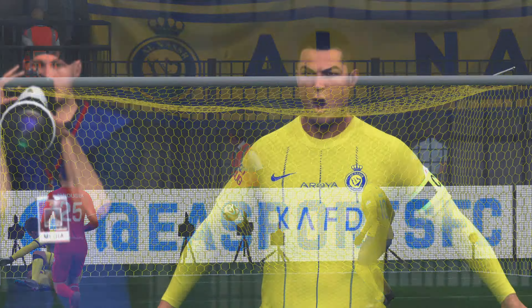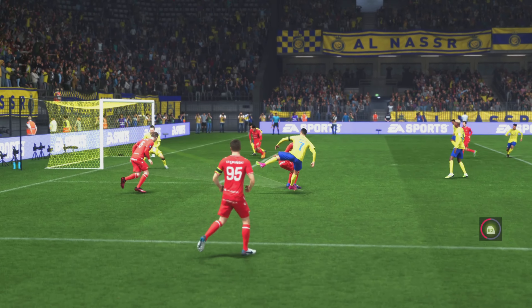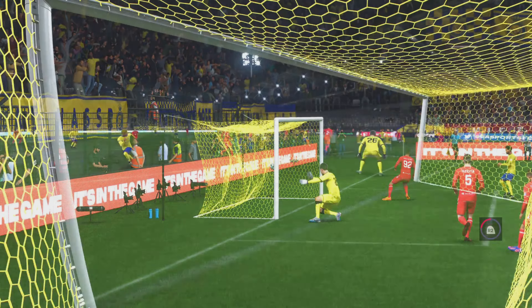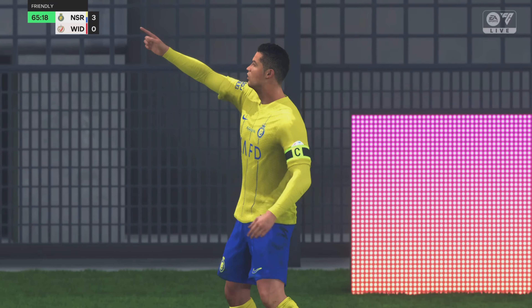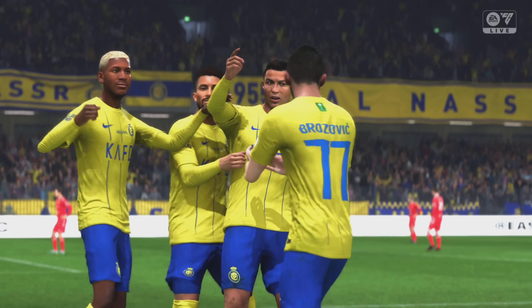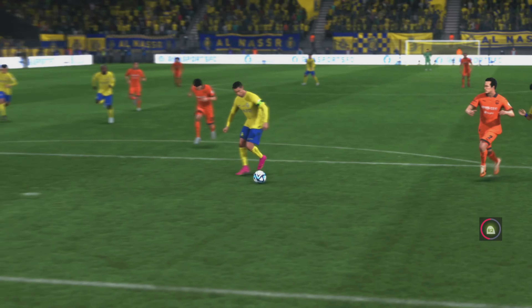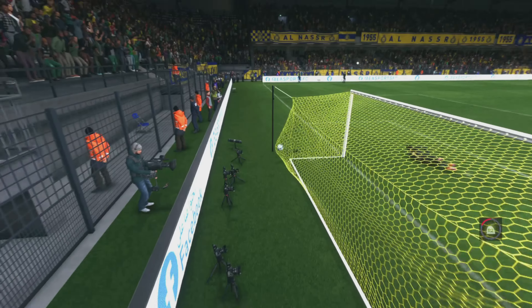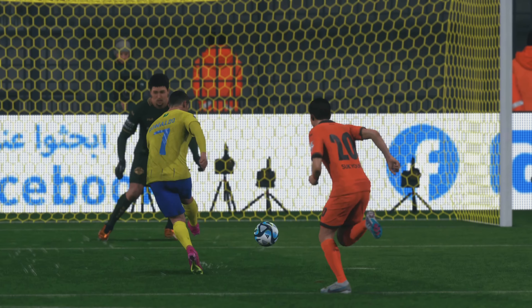We can see it again now and what a wonderfully weighted pass this is — it's inch perfect. But you do have to ask questions of the keeper; could he have done better here? I think absolutely. The pace in transition is so quick to get out from the back, and then from there the keeper has little chance — two on one, left completely exposed — and it made for a simple finish in the end.